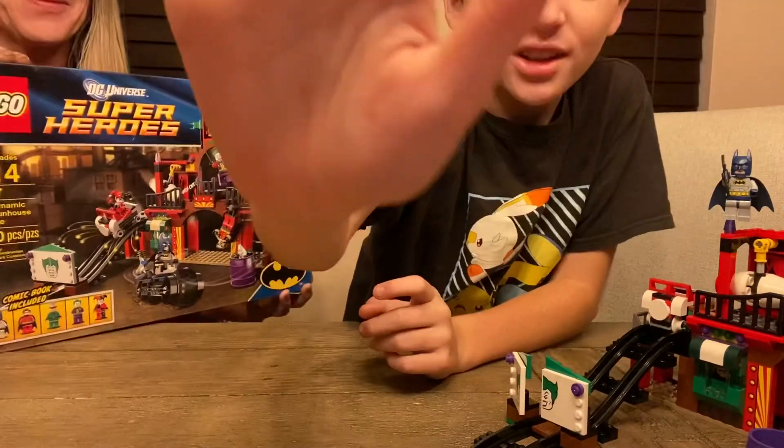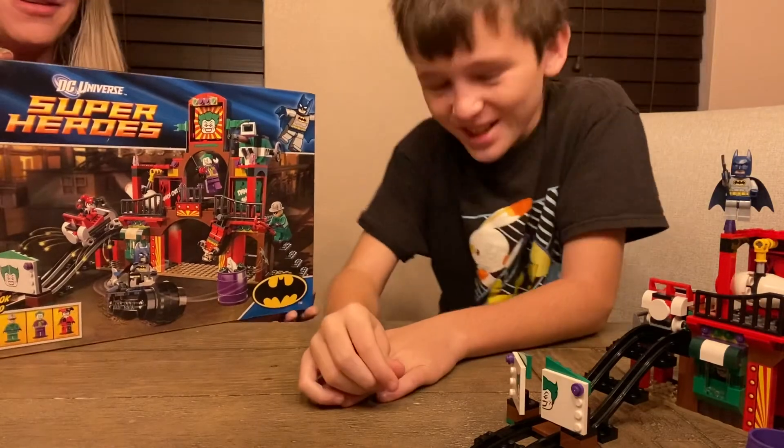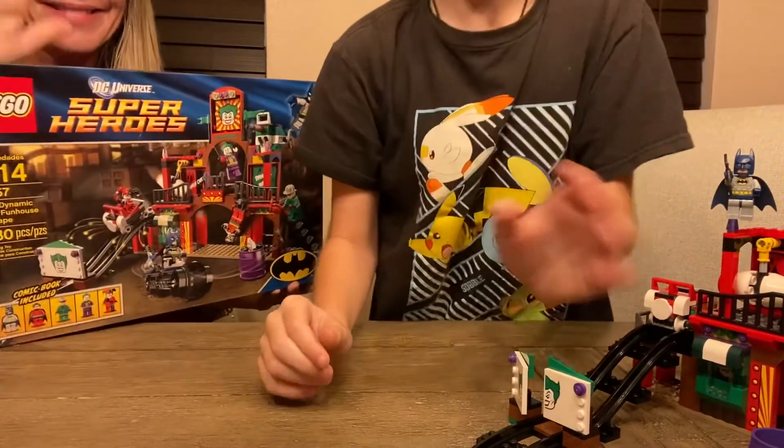We have the nice Joker sign. There's the set — we have a little Riddler section over here. And here's the back of the build with all the triggers and stuff. This is a really cool set. Whenever I build a Lego City, if I build an amusement park — which I want to — I'll probably add this in as the crazy Joker second ride or whatever.